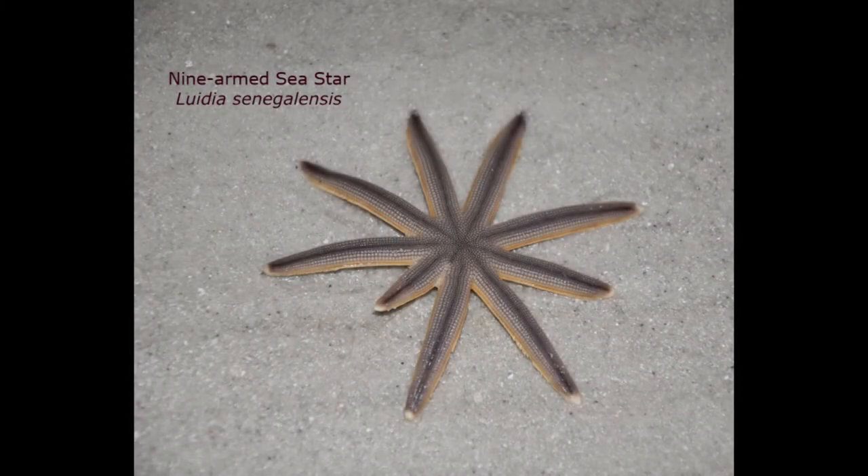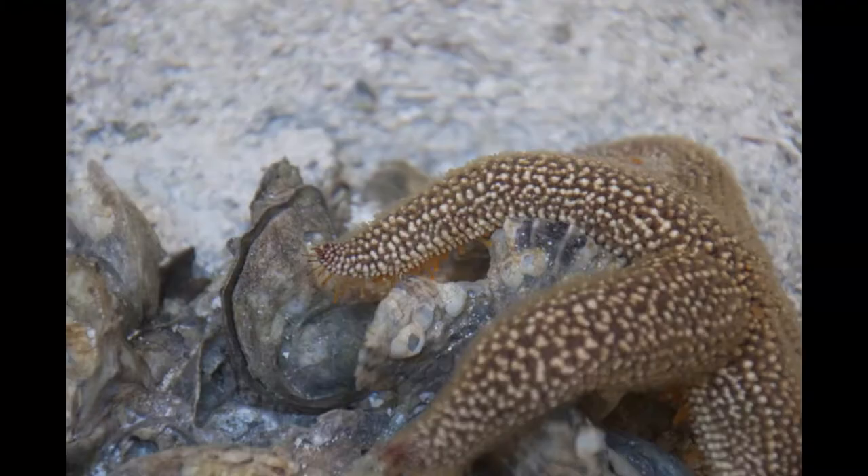Most people refer to these animals as starfish, but they're actually called sea stars. As you can see, they don't always have five arms — this one has nine. The two shorter ones are probably regenerating; it probably lost pieces from being eaten by an animal, and they can grow these back. I'm glad we don't have to eat the same way that sea stars do. They use these little sucker feet to pry open shells, and then they invert their stomach out of their mouth down into the shell of the animal and digest it inside the shell.